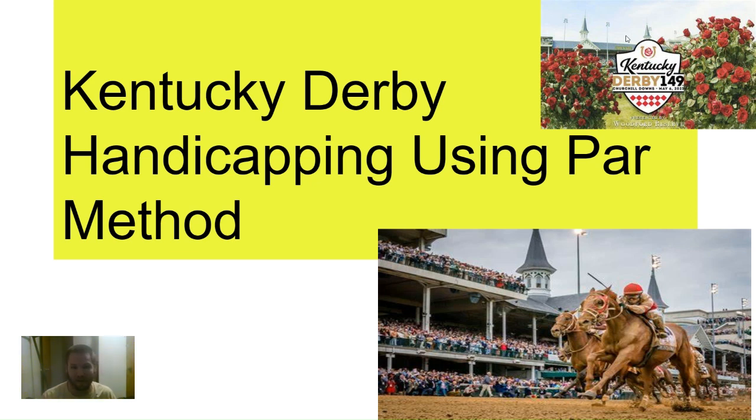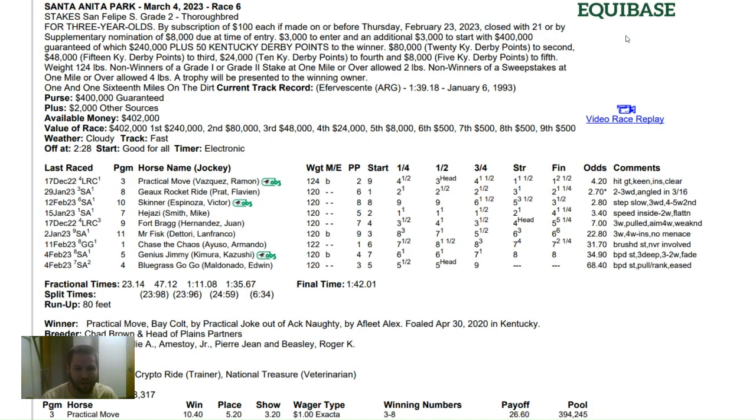Hey guys, it's Scott, and this is where I'm going to talk about handicapping the 2023 Kentucky Derby using my own par method of handicapping. This is probably the last video I make for a little while — I'm going to be moving this weekend, so videos will be hard to come by for the next few days. But I'm going to try to get a couple more for the Kentucky Derby, and I plan on doing a live stream next Wednesday night.